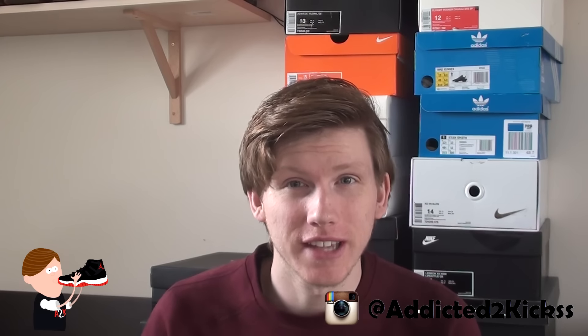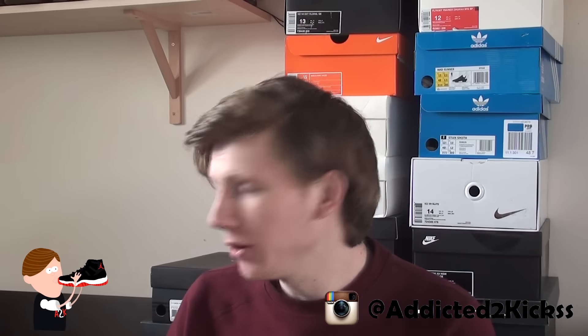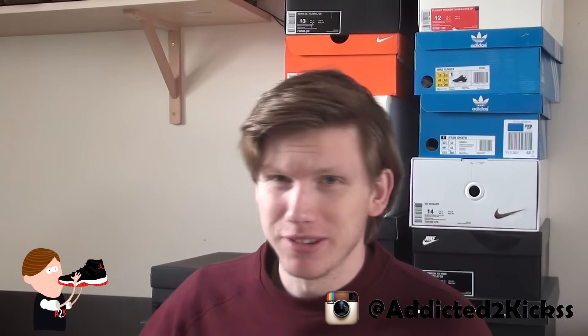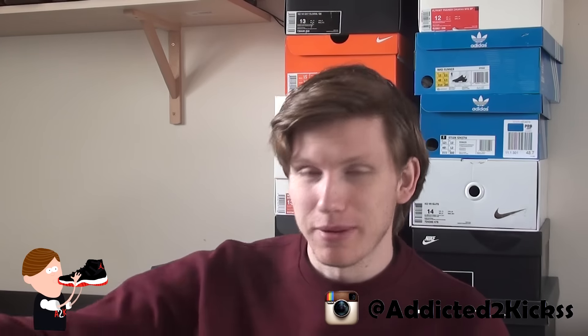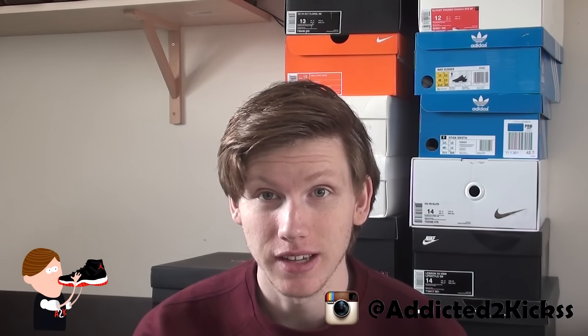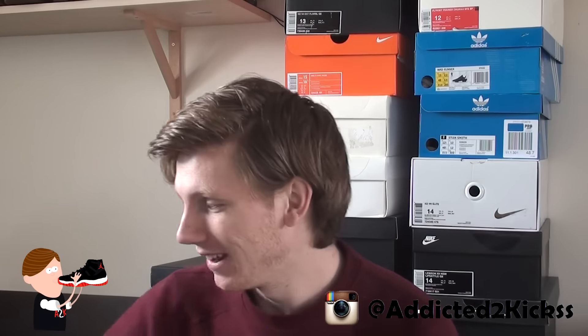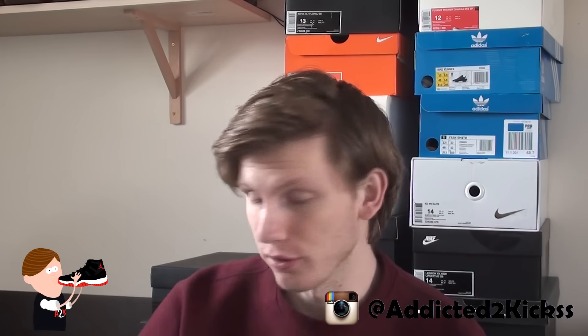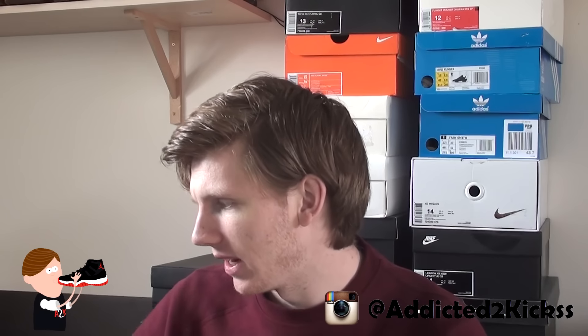Yo what is up sneaker fam, A2K back at it with yet another video — thank you all for tuning in. Today I've got two new pickups from the Nike outlet. These are super steals in my opinion. Although they're not very special shoes, the price is very special — you can take a guess when I show them.